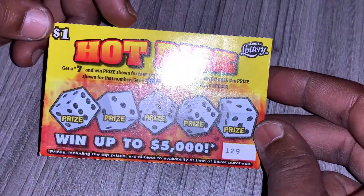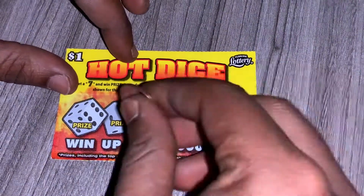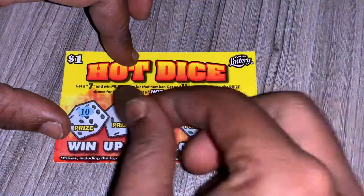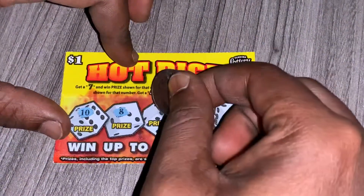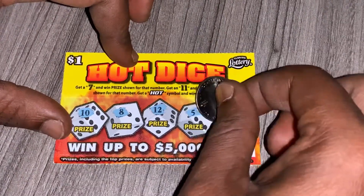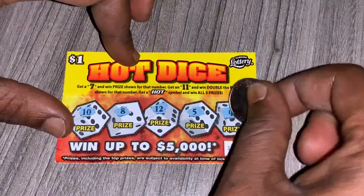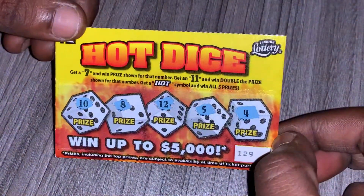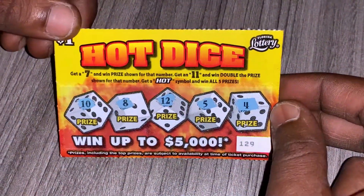Alright, the last ticket — ticket 129. Let's see if I can get a match, or find a symbol. We have 10. We have 10 — one off from 11. We have eight — one off from seven. We have 12 — one off from 11. We have five. And we have four. I love the way this ticket scratches, it scratches real good. But on ticket 129, I didn't get any symbols, so this ticket is a bust.